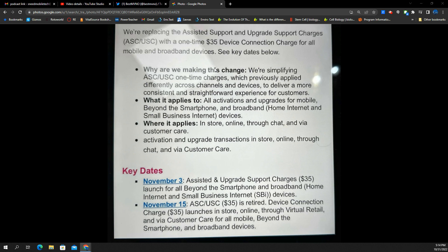So this is apparently from a T-Mobile systems screen or some kind of internal memo that employees would be able to see. We're replacing the assisted support and upgrade support charges with a one-time $35 device connection charge for all mobile and broadband devices. Why are we making this change? According to T-Mobile, we're simplifying the one-time charges, which previously applied differently across channels and devices, to deliver a more consistent and straightforward experience for customers.